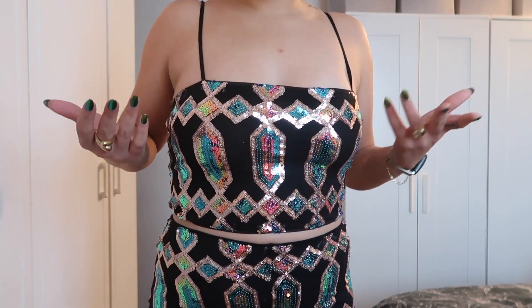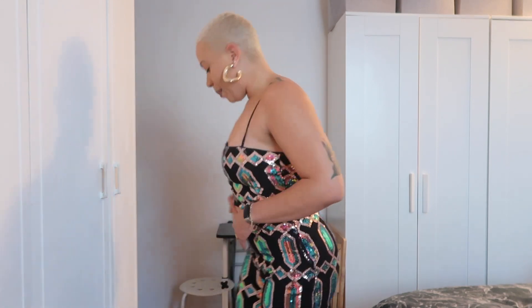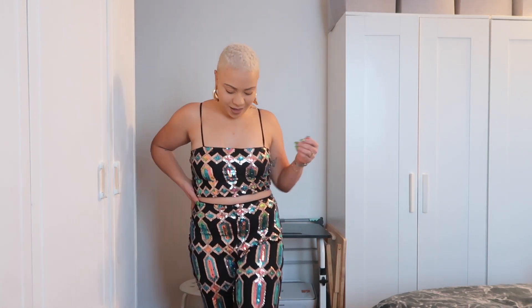Next up, we have this gorgeous two-piece outfit. I am so obsessed with this one. It's so funny because I just assumed that I would wear a dress for New Year's Eve, but I'm honestly kind of leaning towards this one. We have this crop top and then the matching pants. The pants are pretty long — I would definitely wear a cute heel. I love this outfit so much, and it just kind of screams New Year's Eve, don't you think? The outfit has a good stretch to it as well, and I got this outfit in a size large.